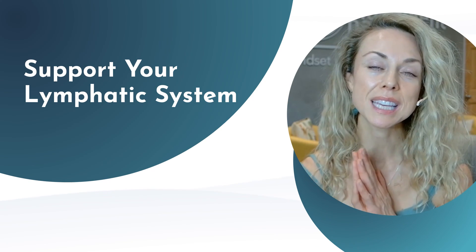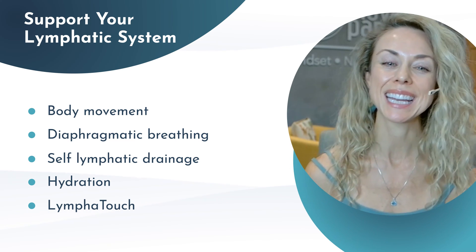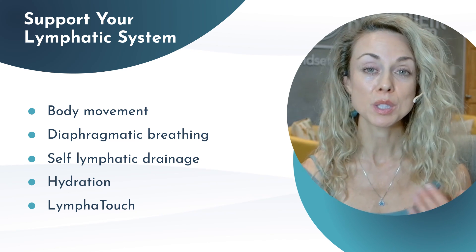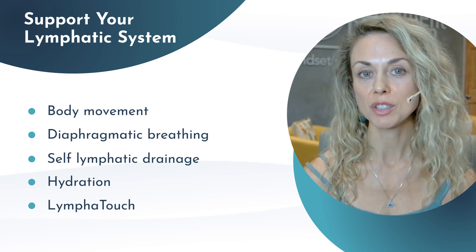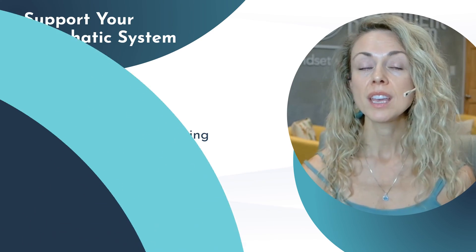So let's do a quick recap. To support your lymphatic system, you want to move your body, practice diaphragmatic breathing — about 25,000 times a day — do self-lymphatic drainage regularly, and stay hydrated. Also consider using Lymphotouch if you have access to it and work with a healthcare provider. This can have a massive impact on your overall health, energy, and even body composition. If you're ready to learn more about holistic health, functional medicine, and nervous system regulation, please reach out to us and subscribe to The Movement Paradigm for weekly tips to achieve whole body wellness.